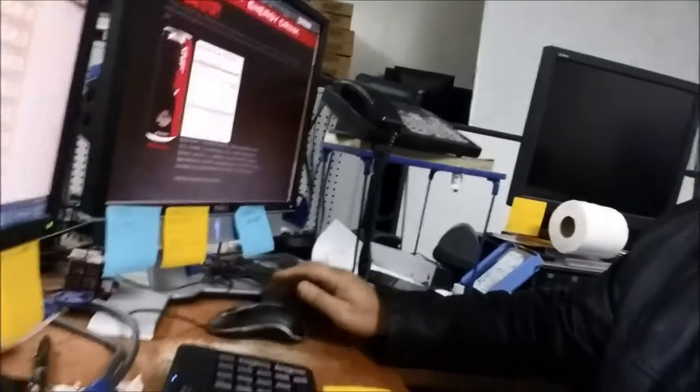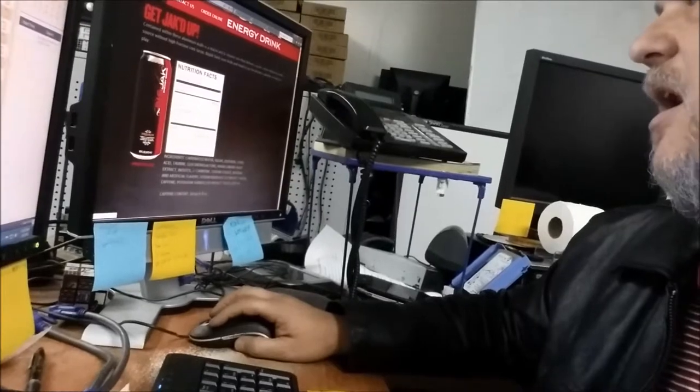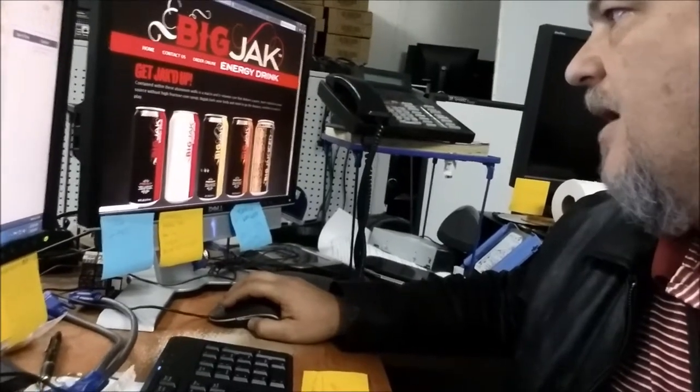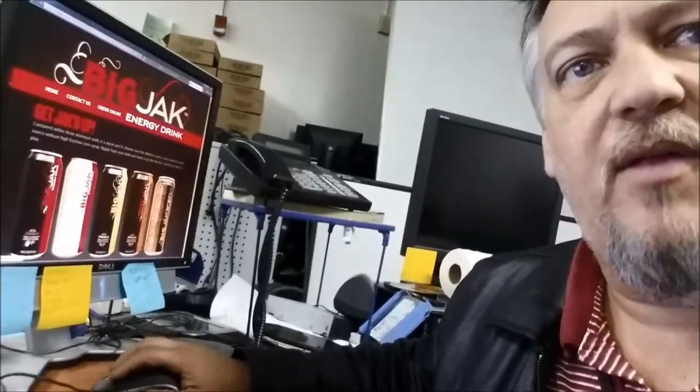Looking on their website, they have quite a few varieties — they have the premium and the low carb, and there's another premium. They have a yellow, a red, an orange premium, and then the Big Jak iced tea. At Big Lots I found the premium red and the low carb one, so I'll be doing the low carb one in the next day or so.